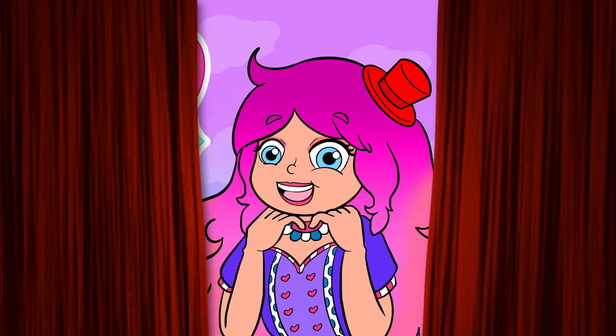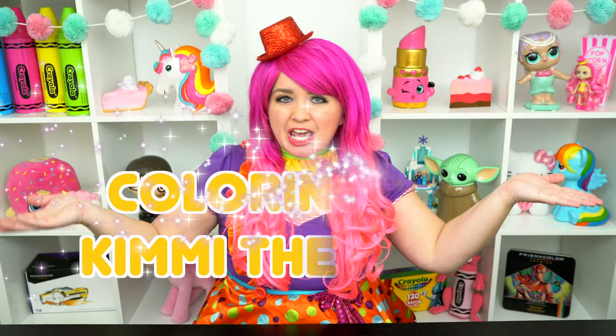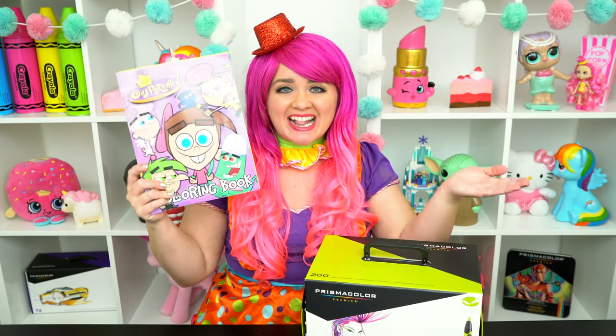Timmy-tastic! Hey everyone, and welcome to Coloring with Kimmy the Clown! Today we're going to be coloring in my Fairly Odd Parents coloring book! I've got my giant box of markers here, so let's get started!